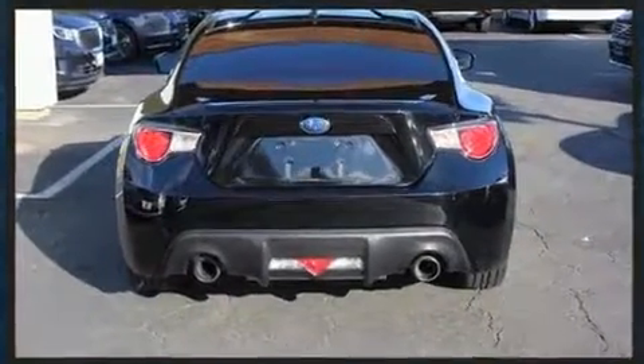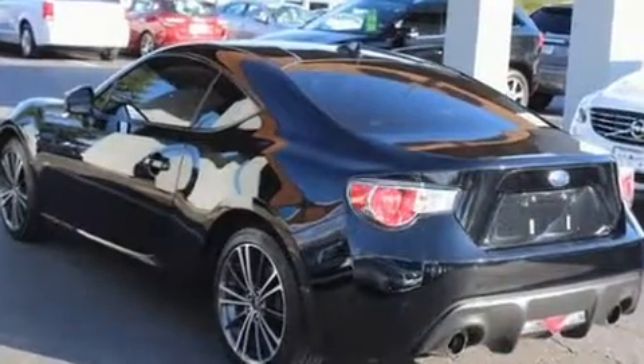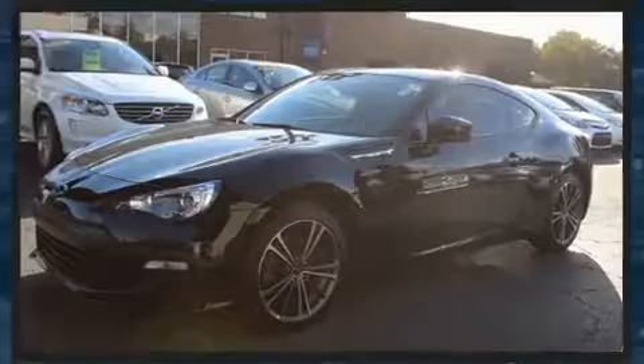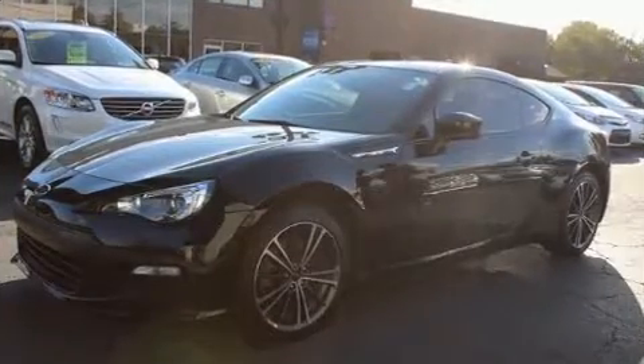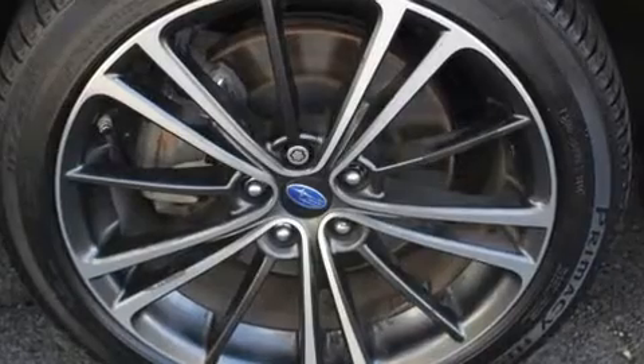Subaru made sure to keep road handling and sportiness at the top of its priority list. Smooth gear shifts are achieved thanks to the efficient four-cylinder engine, and for added security, Dynamic Stability Control supplements the drivetrain.